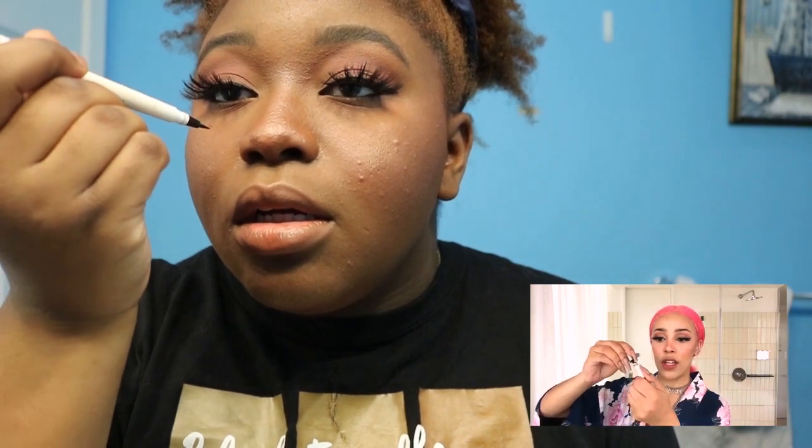Next thing she does is put on freckles. I actually have a little skin tag right here so I'm just going to darken that up. I feel bad for people who had freckles in middle school and got teased for it, because now it's like a trend. Same with gray hair — when that was a trend I was so annoyed because I used to get teased about having gray hair prematurely.